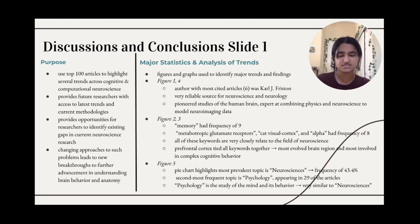Figure 1 illustrates that Carl J. Friston had six of his works cited and discussed in the top 100 most cited articles, highlighting that he is a very reliable source for neuroscience and neurology. Friston is a British neuroscientist and theoretical physicist who has pioneered studies of the human brain. He is an expert at combining physics and neuroscience to model neuroimaging data. For example, Friston created the free energy principle theory, which has since had large implications in and significantly contributed to understanding and modeling the brain. Our figure highlights that Friston is one of the most important scientists within the field, along with others such as Density and Birdies.